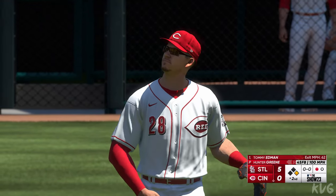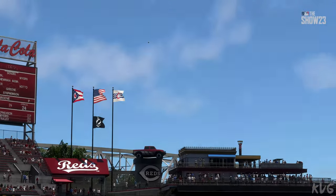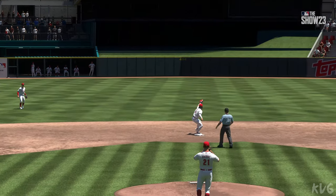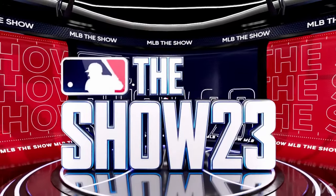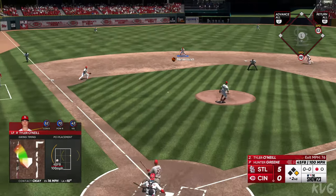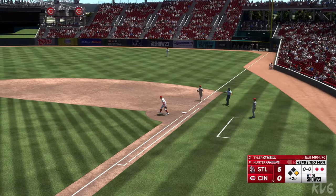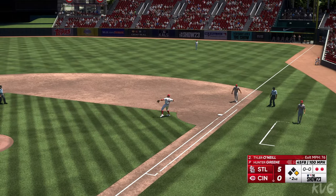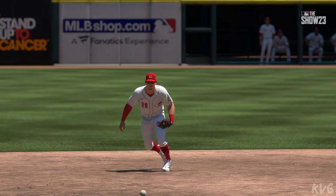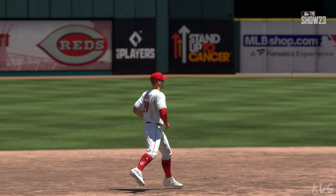Now batting left field, Tyler O'Neal. He hits it over to first — safe. Tough play right there. Didn't really have enough time to set his feet and make a strong, accurate throw. Had to rush it, but he got it off and he got it there in time to get that out at second base.